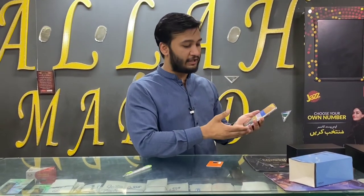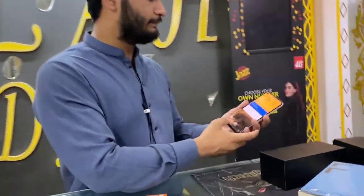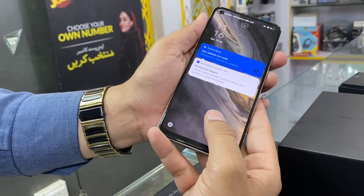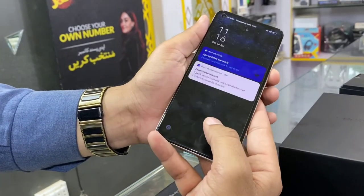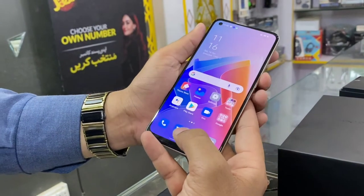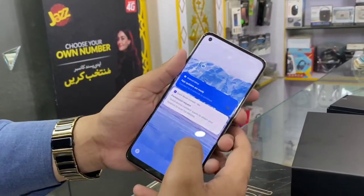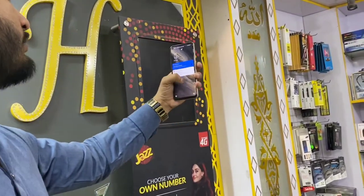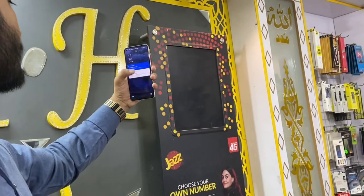We tested the fingerprint sensor and the face unlock. The fingerprint sensor is on the AMOLED display — it is an in-display fingerprint sensor. We tested its speed and it is very fast. Let's also check the face unlock. Within seconds, the face unlock is also working very quickly.